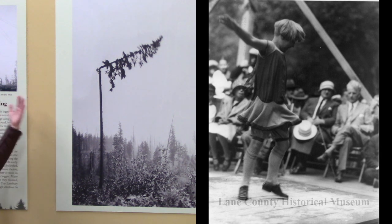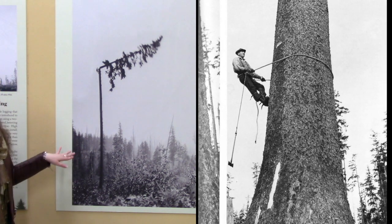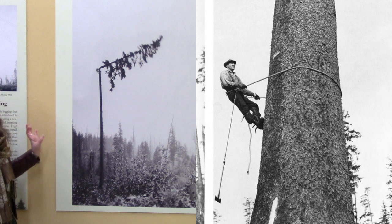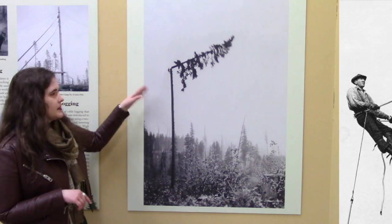the kids' talent show to this really amazing image. What this image shows is the process known as high climbing. High climbers were the superstars of the logging camp. They were the highest paid worker outside the cook and the management, and their role was to set what was known as the spar pole.